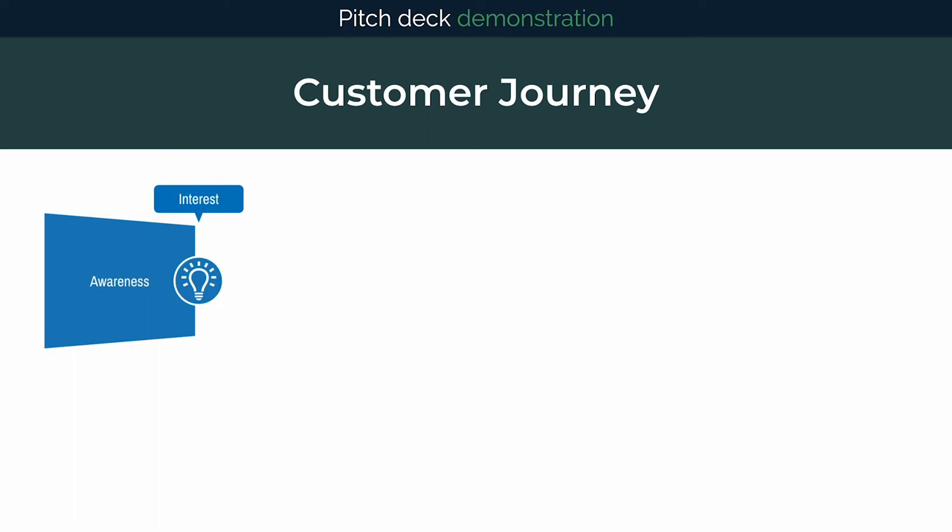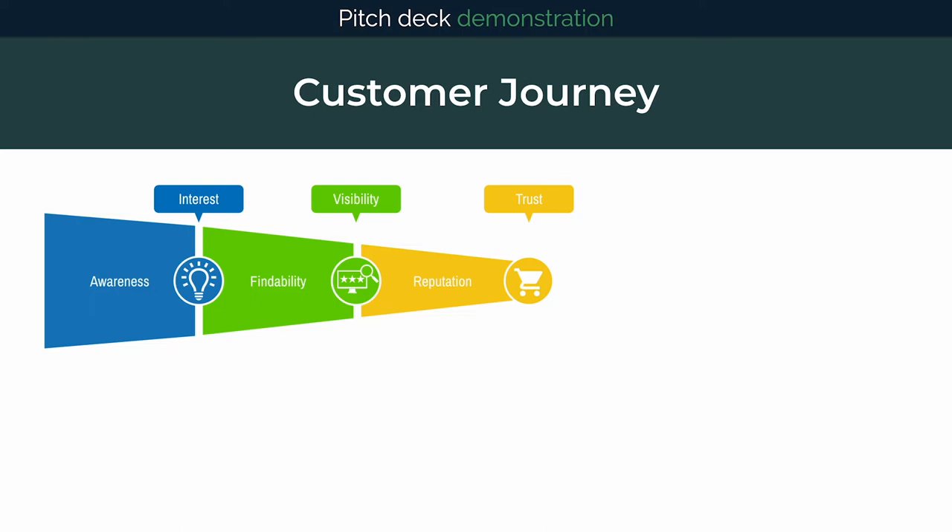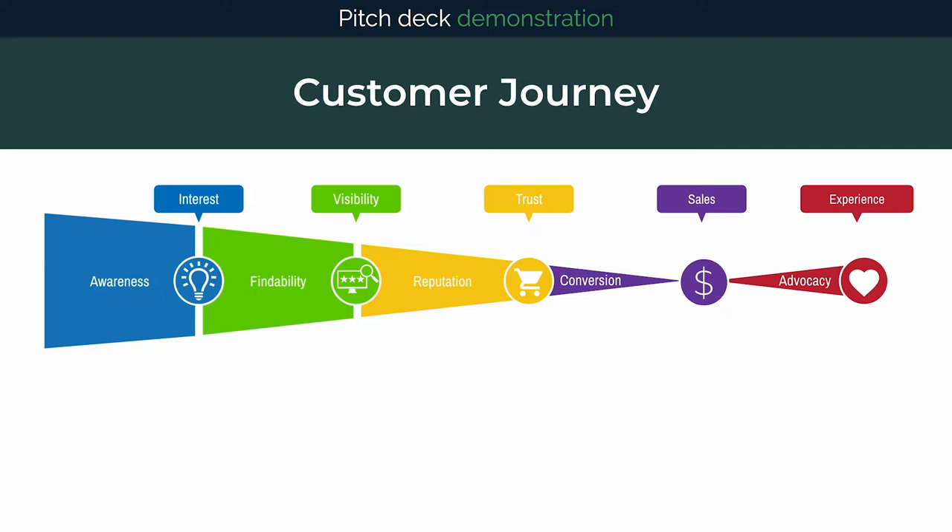Awareness: when interest for your service is generated. Findability: when your business gets found and stands out due to its visibility. Reputation: when your business gets chosen by the customer based on their trust of you. Conversion: when you and your customers agree on the sale. And advocacy: when your business gets talked about based on a customer's experience.